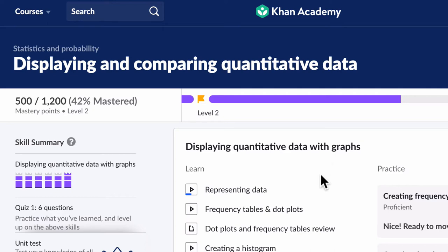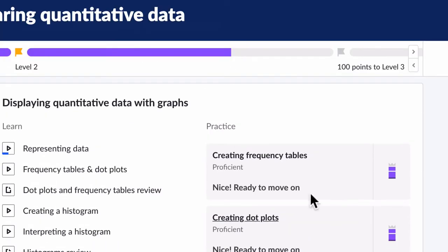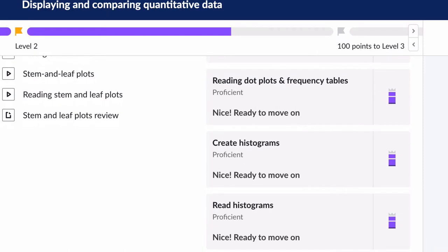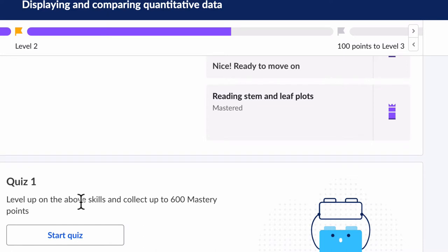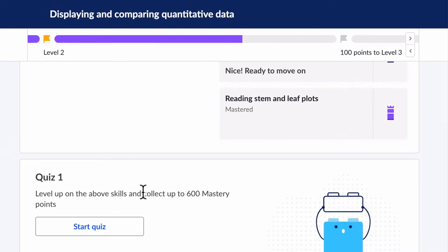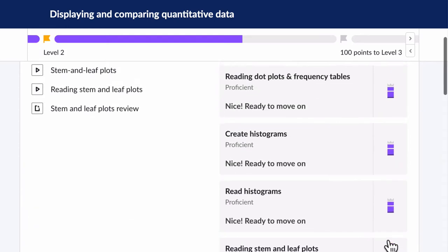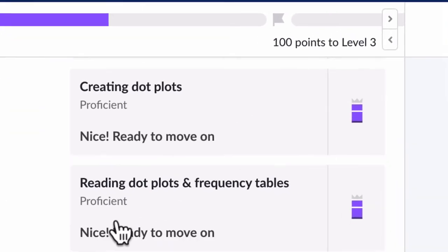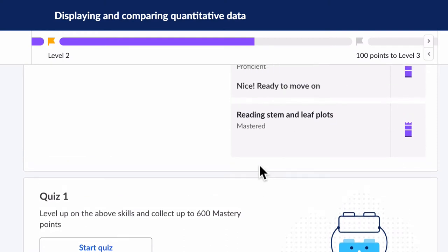On Khan Academy you can work on practice modules, as I've done right here. You can see that I'm almost maxed out in all of these. After all those practice modules you'll see this quiz — it says 'level up on the above skills and collect up to 600 mastery points.' Most of these skills I have maxed out completely, and these skills right here have a little bit left.